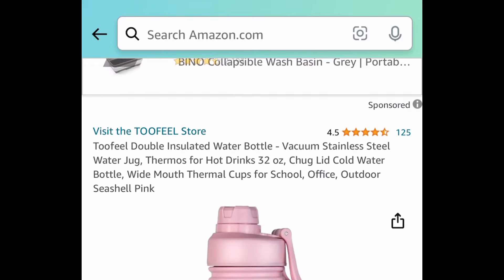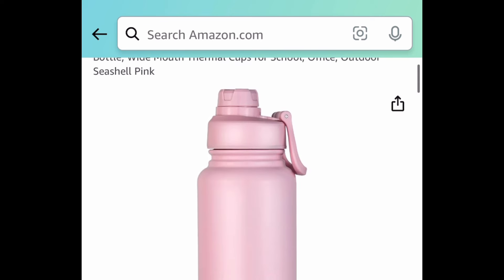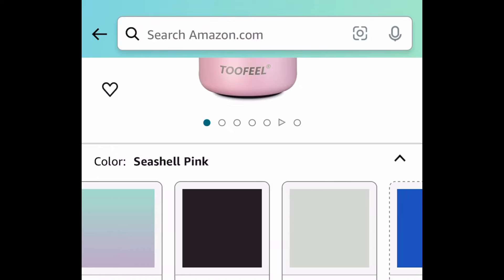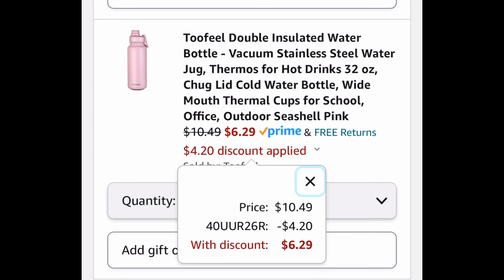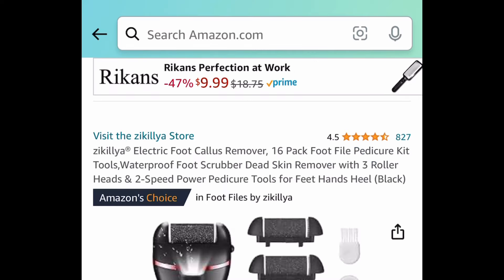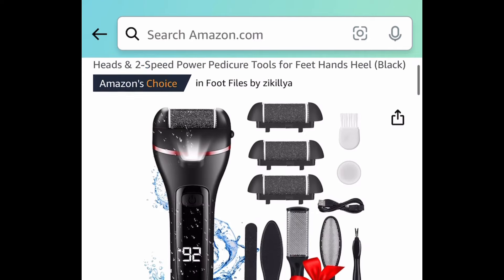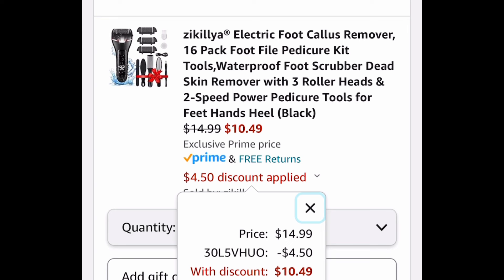Here we have this 32-ounce double-wall insulated stainless steel water bottle. You get to choose from different colors — that bubblegum ombré one is super adorable. The lowest is $10.49, and with the code it's going to be just $6.29. Next, we have this electric foot callus remover and pedicure kit, price-dropped to $14.99, but with our code it's going to be $10.49.